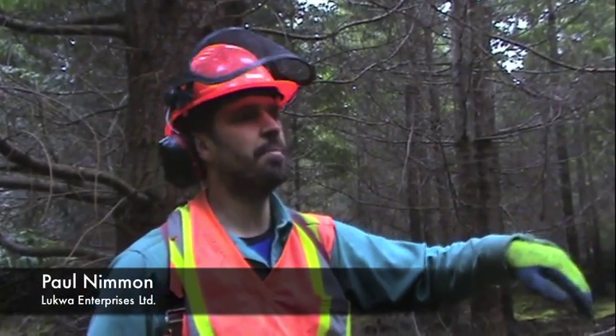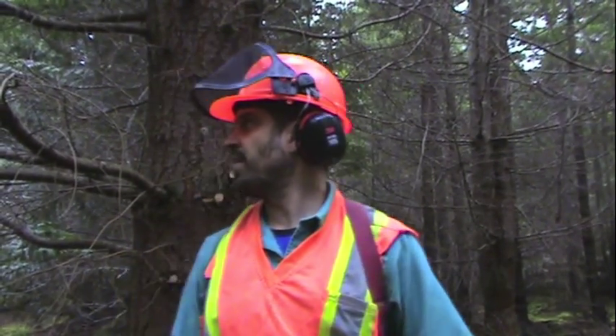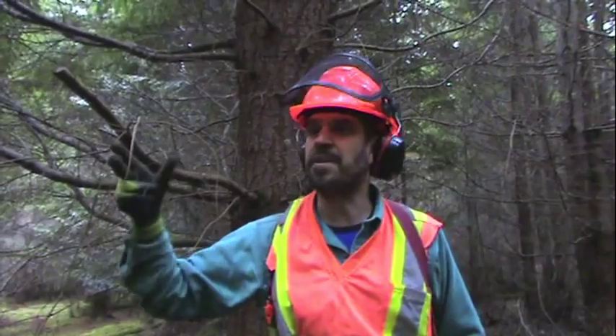We're trying to provide a mixed stand of about 650 stems a hectare. At the same time, we're coming through and doing a first lift of pruning. We're using saws to fall trees that are undersized — under 15 centimeters — and then we're using hand saws to do a first lift prune up to about 7-8 feet.